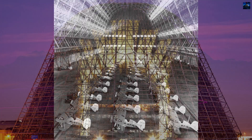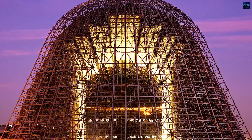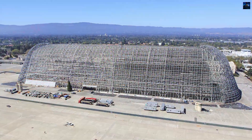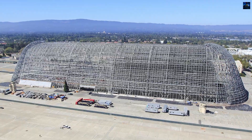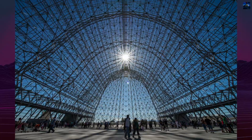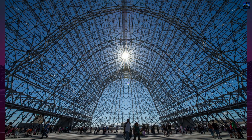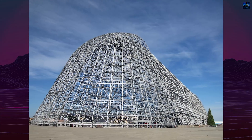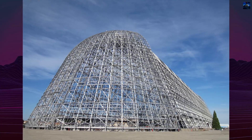In 1994, Hangar 1 was added to the National Register of Historic Places as part of the Shenandoah Plaza Historic District. However, environmental issues surfaced in 2003, when toxic chemicals from its siding — including PCBs and lead — began contaminating nearby wetlands. Options ranged from demolition to restoration. The Navy began removing hazardous materials in 2010, and the hangar's exterior panels were stripped by 2012.